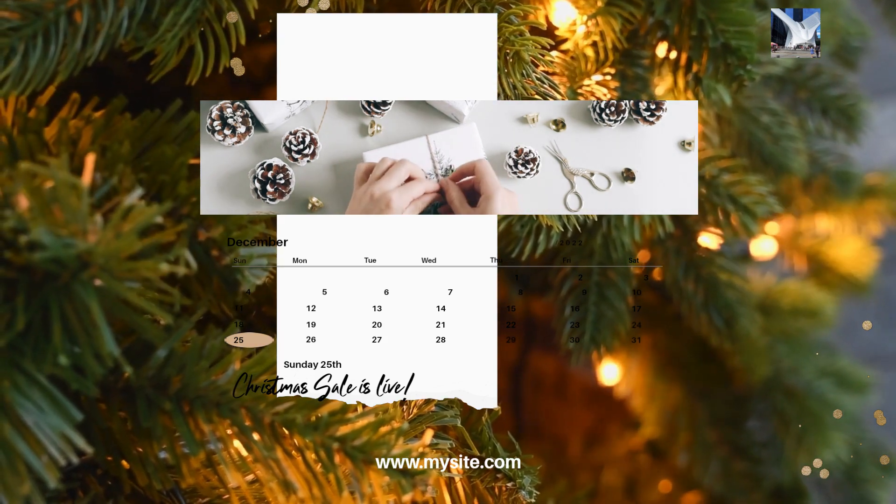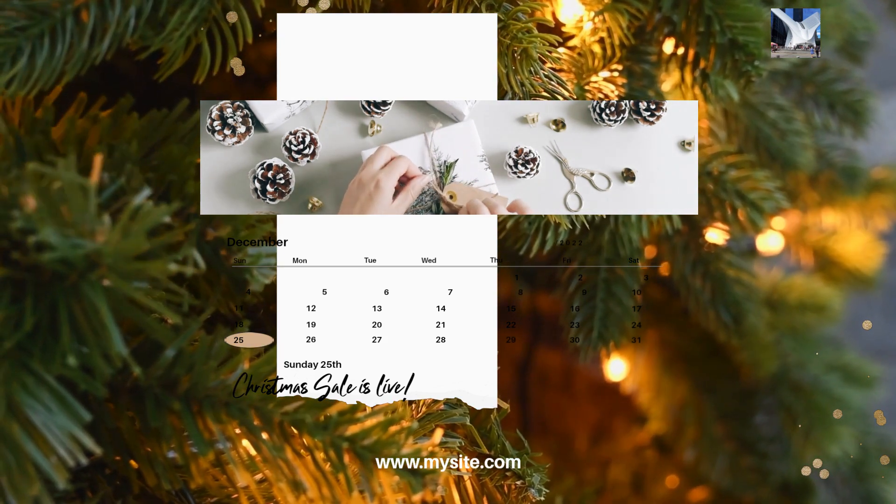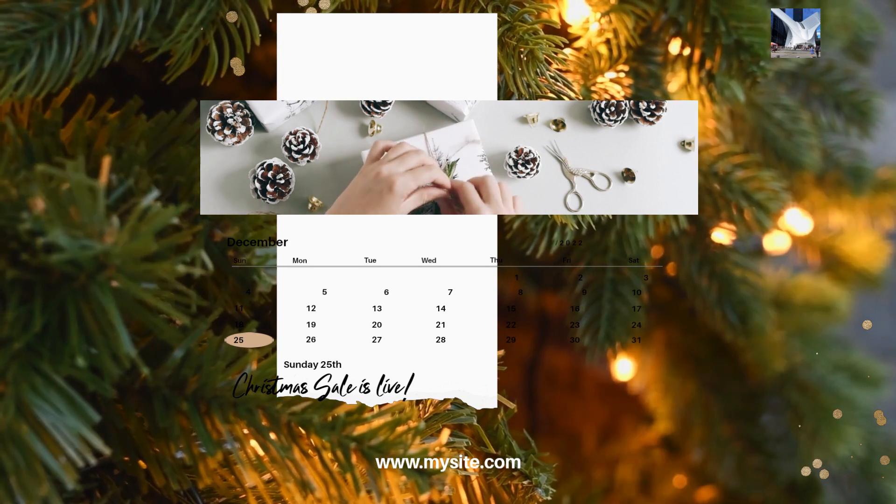19. Relaxation time. Plan some downtime for you and your partner to relax and enjoy the moment.